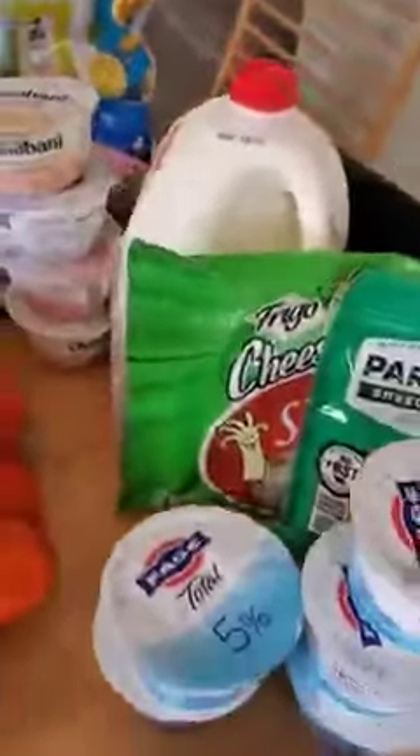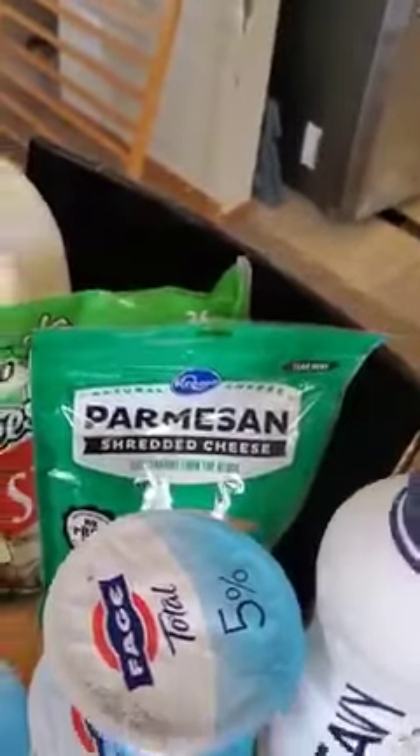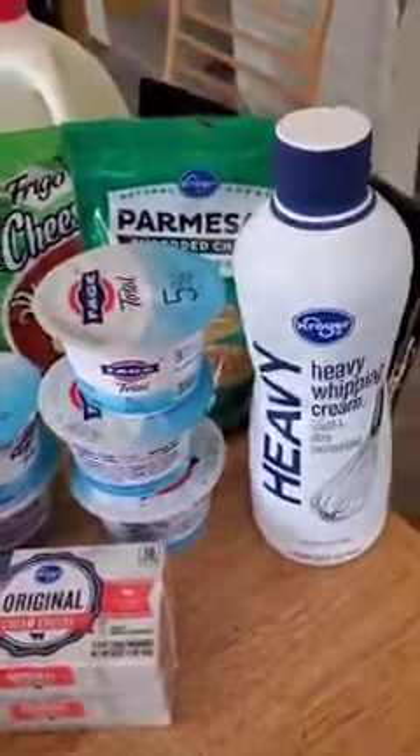And then our dairy haul, which is just milk, cream cheese, some parmesan because I'm going to make pizza tonight, some plain Greek yogurt — that's the best in my opinion — cream cheese, and some heavy whipping cream.